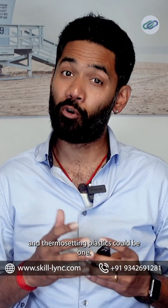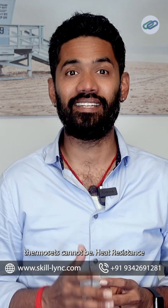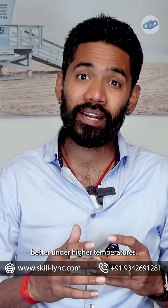The key differences between thermoplastics and thermosetting plastics: one, recyclability — thermoplastics can be remelted, thermosets cannot. Two, heat resistance — thermosets perform better under higher temperatures. Three, manufacturing flexibility — thermoplastics allow easy forming and reshaping.